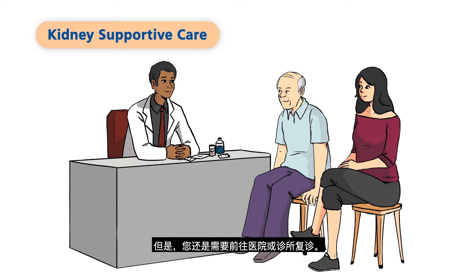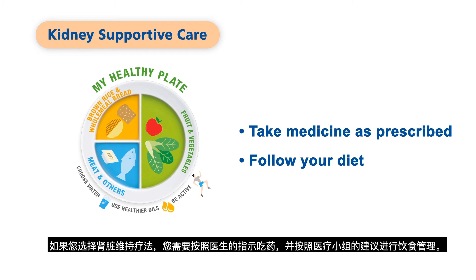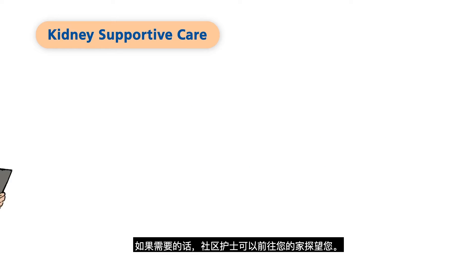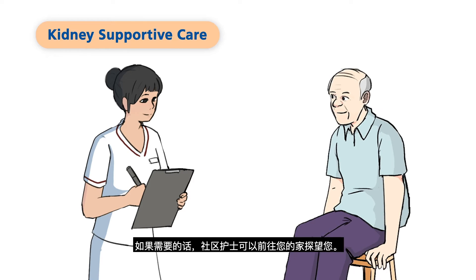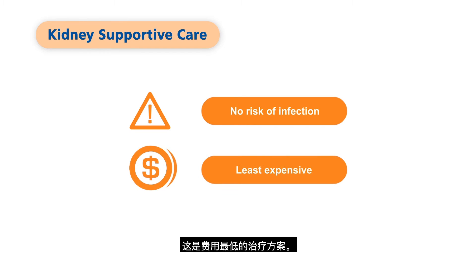However, you will still need to travel to the hospital or clinic for your doctor's appointments. If you choose KSC, you must take your medicine as prescribed and follow the diet that your medical team recommends. A community nurse can visit you at your home if needed. Some other factors to consider for KSC: there will be no risk of infection related to treatment, and it is the least expensive treatment.